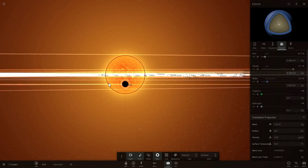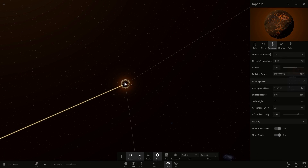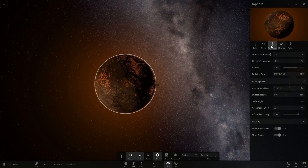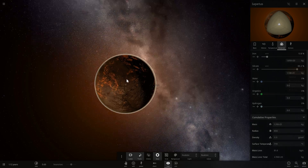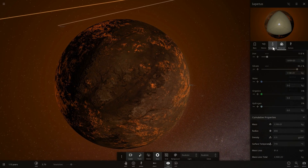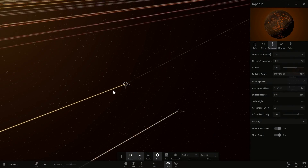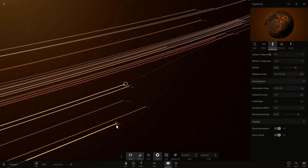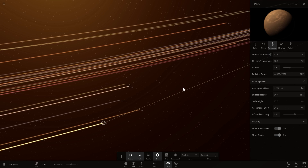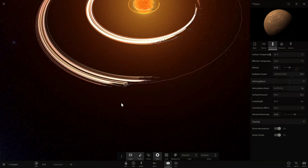Dione likely has a lot of water, so it's probably going to look like a warm water world. Then we have Iapetus, which for some unknown reason has a temperature of about 700 degrees Celsius - extremely hot. Of all the objects in the Saturn system, it really seems like Titan is the best candidate, and Titan's temperature is now reading 62 degrees Celsius.